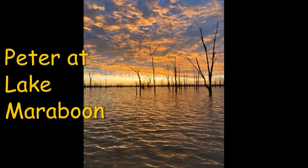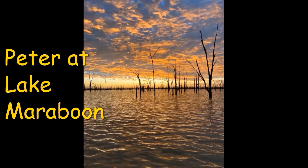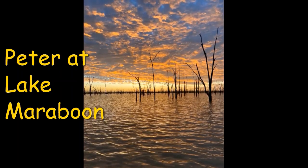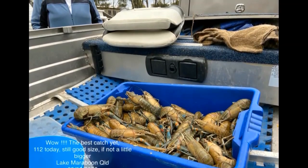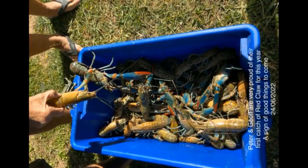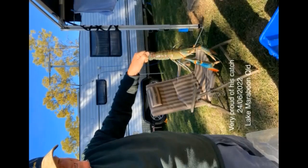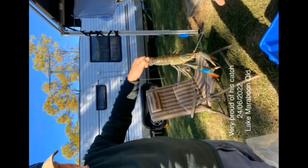Peter was out at Lake Maraboon, which is the second largest lake in Queensland, 25 kilometres southwest of Emerald, and he caught all these massive red claw. He also followed it up with Jeff, who caught all these red claw at the same location on a trip before. Well done Peter and well done Jeff — this is a great catch of red claw and they are massive.